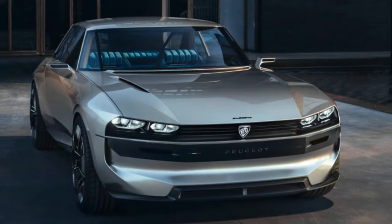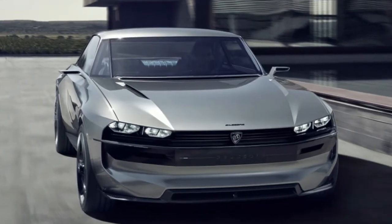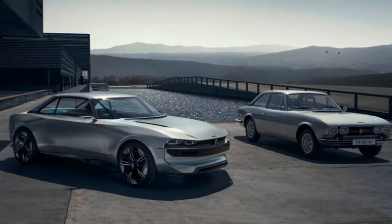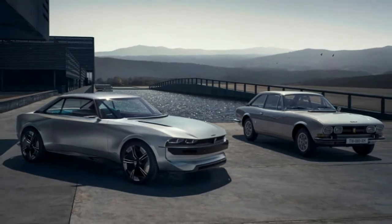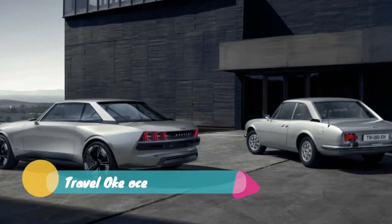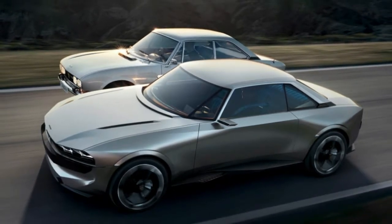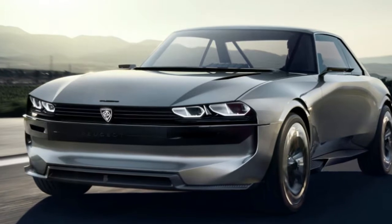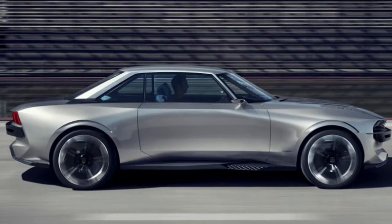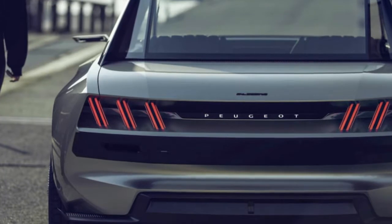The E-Legend is powered by an electric powertrain that produces 456 horsepower and 590 pound-feet of torque — numbers that are within striking distance of vehicles such as the Jaguar I-Pace, Audi e-tron, and larger Teslas. Peugeot says this powertrain will hustle the E-Legend to 62 miles per hour in under four seconds. A 100-kilowatt-hour battery pack supplies power, and the company says it should deliver a 373-mile range on the WLTP cycle. Peugeot also says it can regain 310 miles of range in 25 minutes from a fast charger.